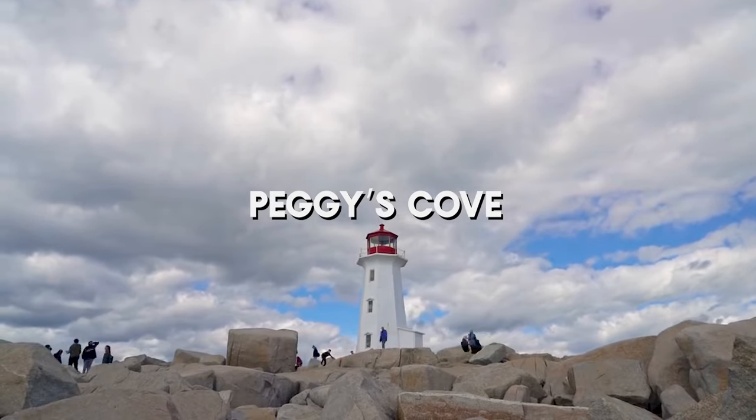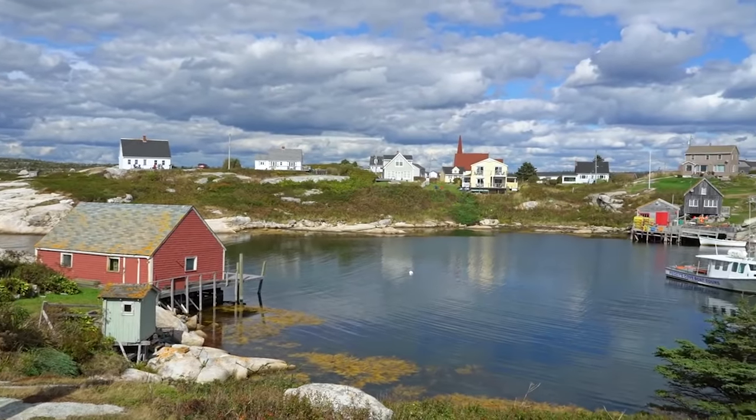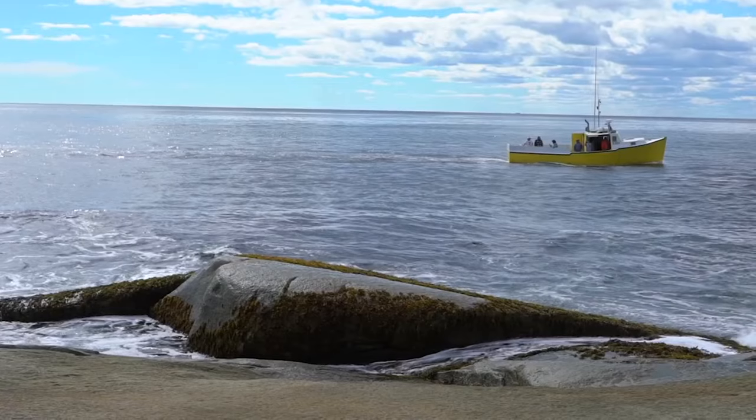Stop by the famous lighthouse at Peggy's Cove. This small fishing community, along with its famous lighthouse perched on the rocks of the Atlantic, is one of the most photographed locations in Canada. The lighthouse is over a hundred years old and still functions to this day. It's only about an hour's drive from Halifax, so there's no reason not to go.